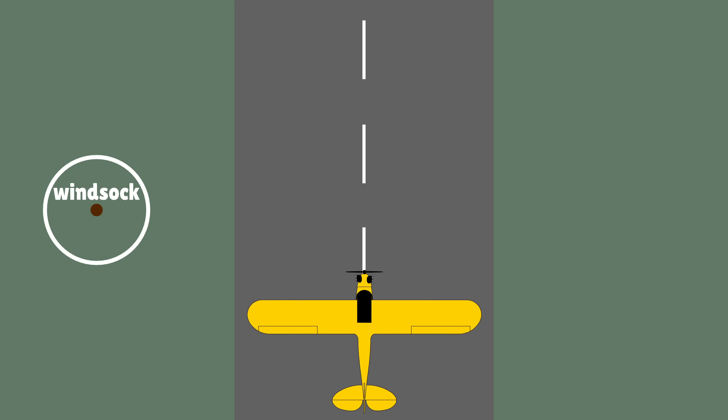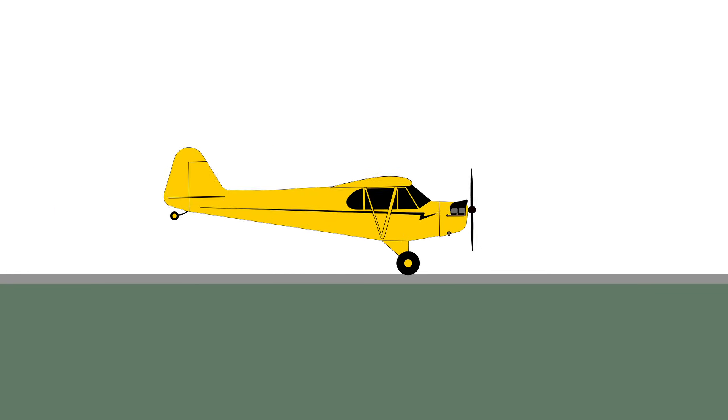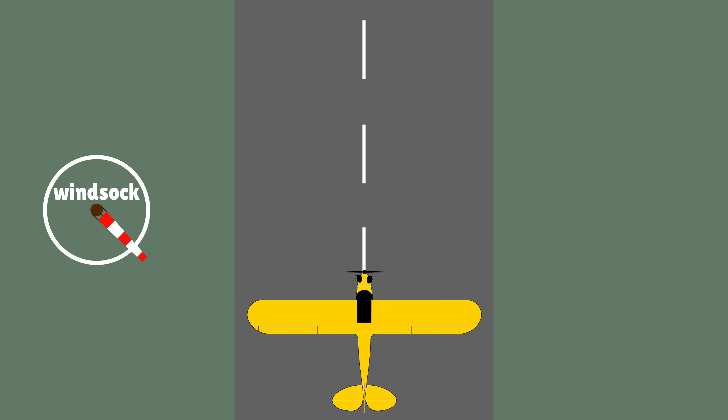With the wind roughly between straight down the runway and up to about a quartering headwind, it is generally better to do a wheels landing. And with the wind between a quartering crosswind and a direct crosswind, the three-pointer is the better option.